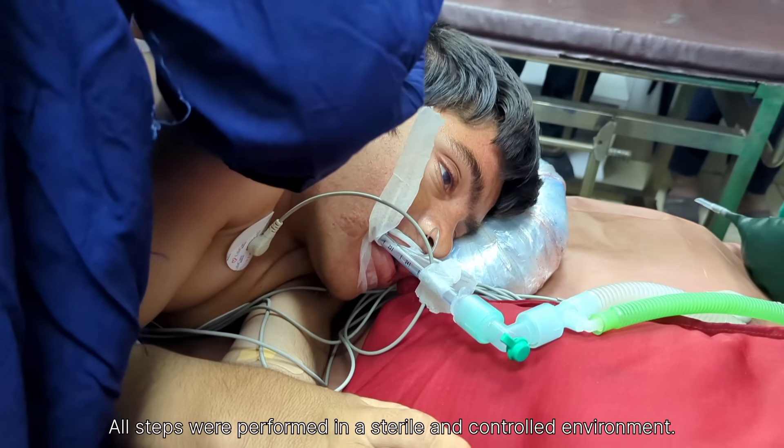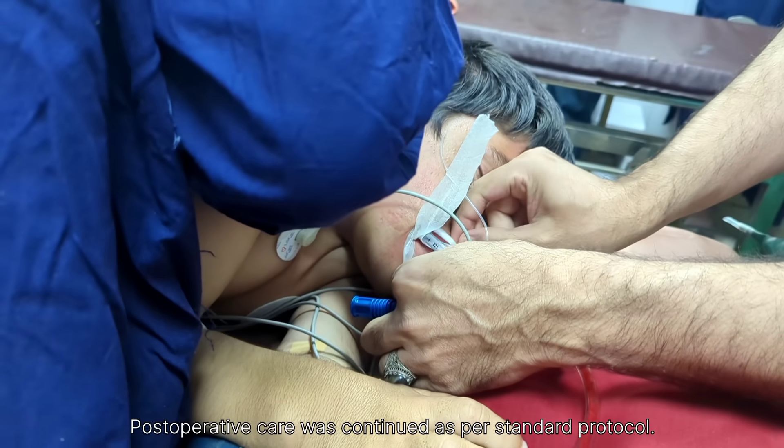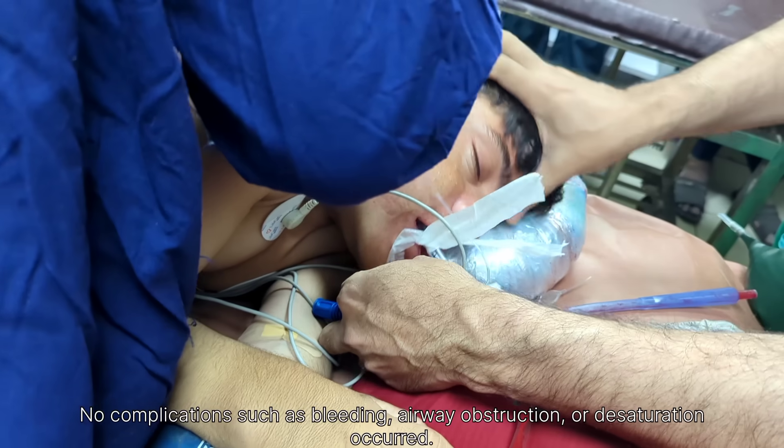At this stage, we administered the reversal agents, including neostigmine and glycopyrrolate, to reverse the effects of the muscle relaxants given during anesthesia.